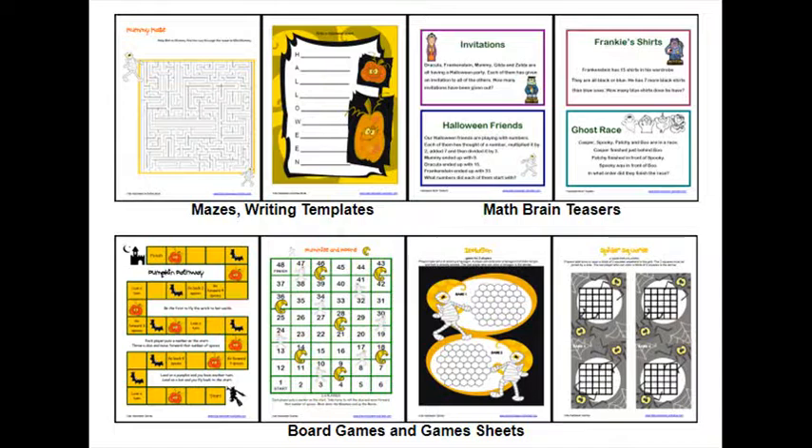Halloween Picture Bingo is a bingo game with eight color cards, including cards for the caller to draw. Halloween Word Bingo is another bingo game with word cards. Halloween Dominoes lets you match pictures to words. Spider Squares is a strategy print-and-play sheet for two players. Isolation is another print-and-play strategy sheet you can play again and again.